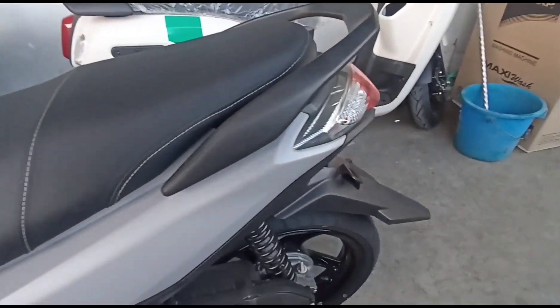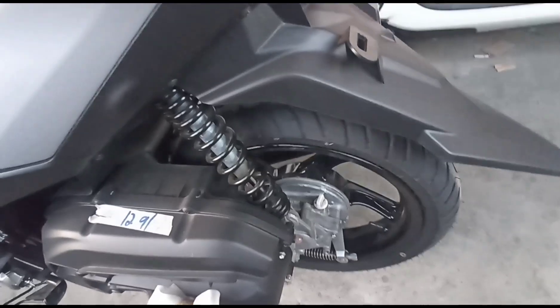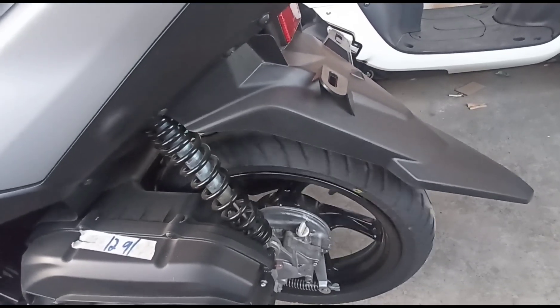Punta naman po tayo ngayon sa kanyang likuran. Ang rear suspension niya is unit swing. Ang rear brake is mechanical leading drum brake. Tubeless na rin ang kanyang gulong, at mags na rin ang kanyang rim.